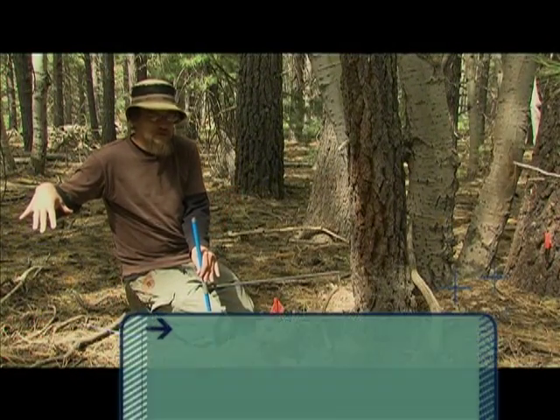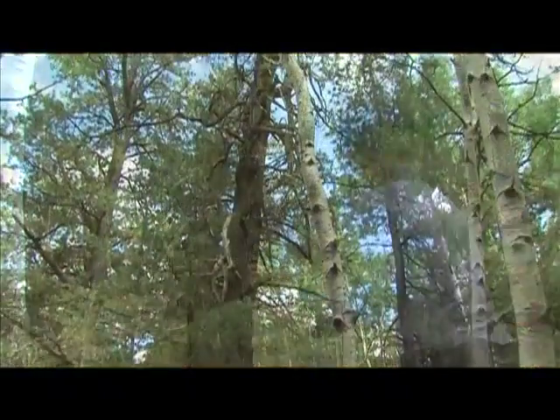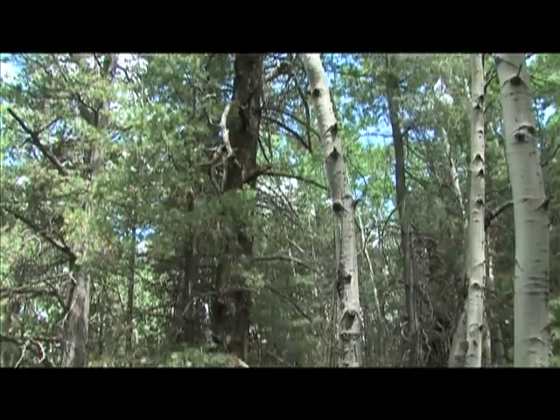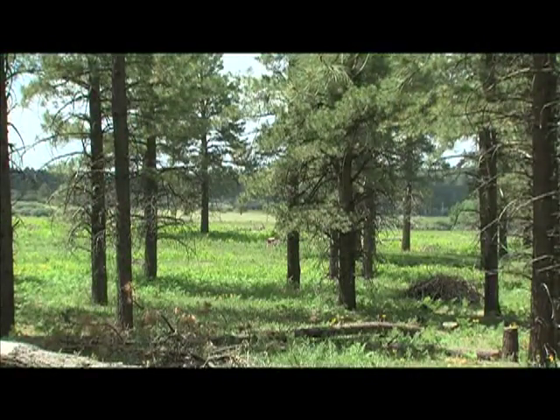High alpine meadows similar to this are often encroached by pines, so it's definitely a problem across the West. Researchers like Brian Moss are aging all the trees in the meadow, working to identify the old-growth pines — the ones that were here naturally — and the younger ones that came in after fire was excluded.